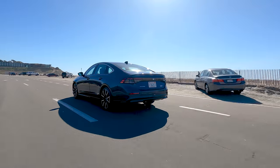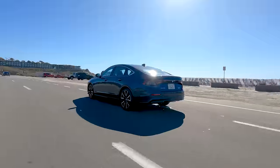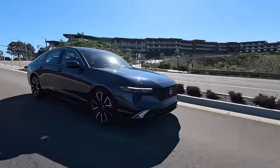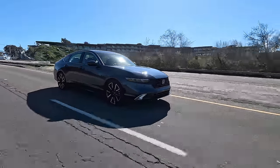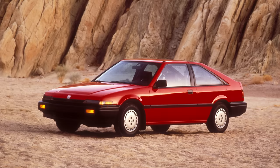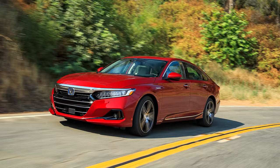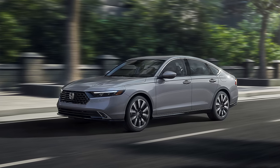When it comes to ride quality and driving refinement, no sedan can match the Accord's pedigree. Decades of engineering and fine-tuning remain unmatched with any other mid-sized sedan available. With every generation, Honda keeps making the Accord better and better, imbuing it with characteristics that rival some more expensive German brands when it comes to handling and performance.